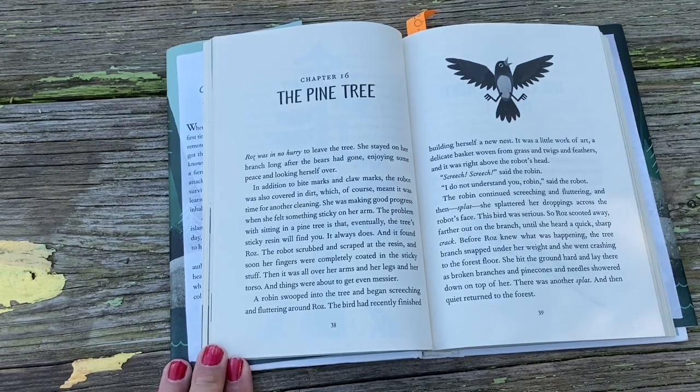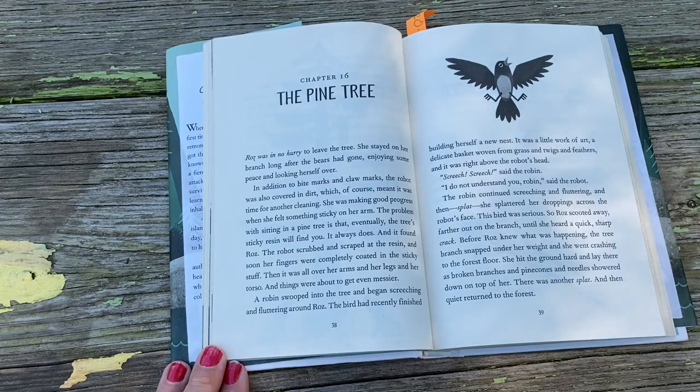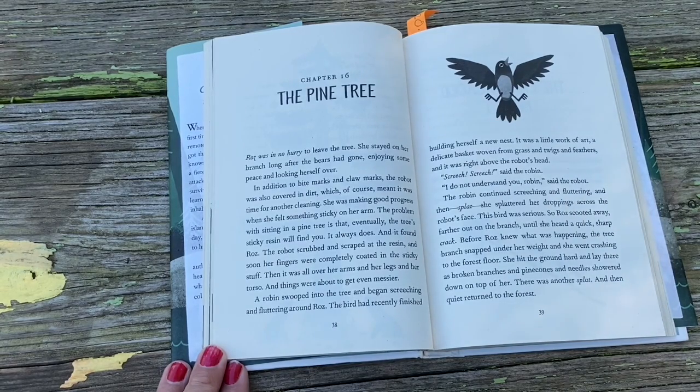Chapter 16: The Pine Tree. Roz was in no hurry to leave the tree. She stayed on her branch long after the bears had gone, enjoying some peace and looking herself over. In addition to bite marks and claw marks, the robot was also covered in dirt — which meant it was time for another cleaning. She was making good progress when she felt something sticky on her arm. The problem with sitting in a pine tree is that eventually the tree's sticky residue will find you. It always does. And it found Roz. The robot scrubbed and scraped at the resin, and soon her fingers were completely coated in the sticky stuff, then it was all over her arms and legs and torso — and things were about to get even worse.